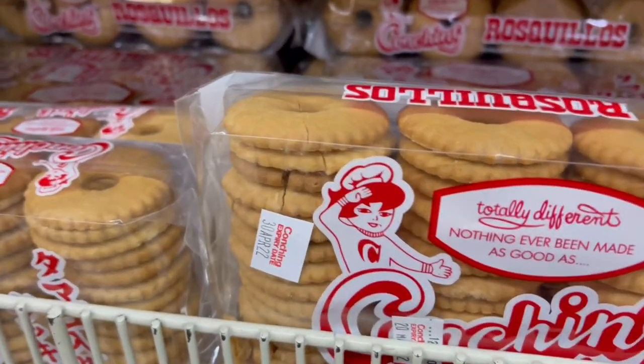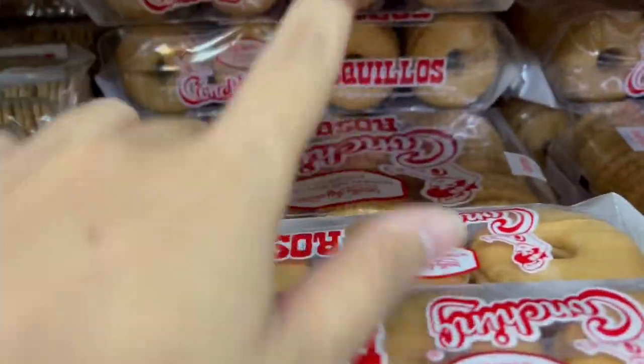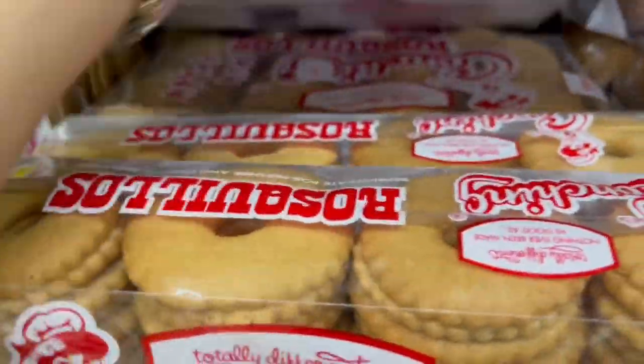Guys, I'm in High Top right now. This is my favorite snack.